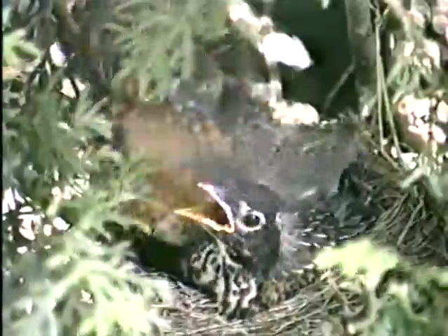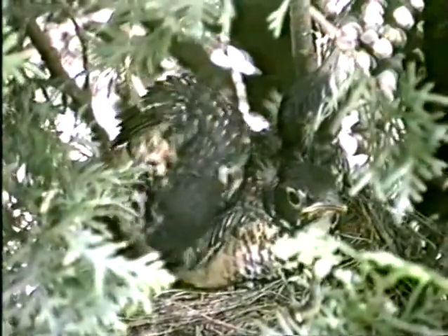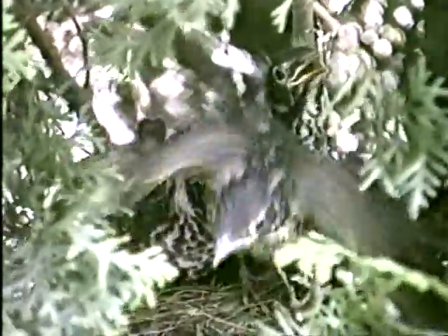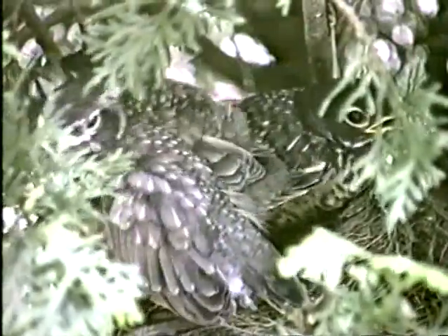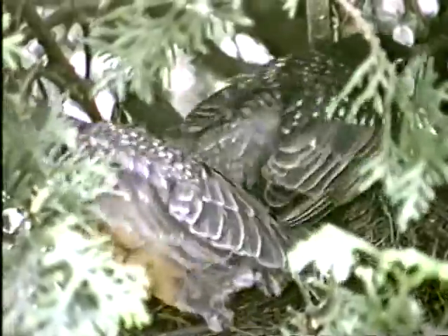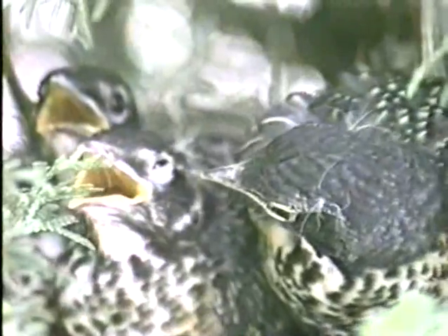The baby robins have grown so much they crowd the nest. They exercise their wings, preparing for the day that they must leave the nest and take their first flight. The young robins aren't babies anymore — they are developing powerful muscles in their wings, and they are more like teenagers as they jostle and peck at each other.